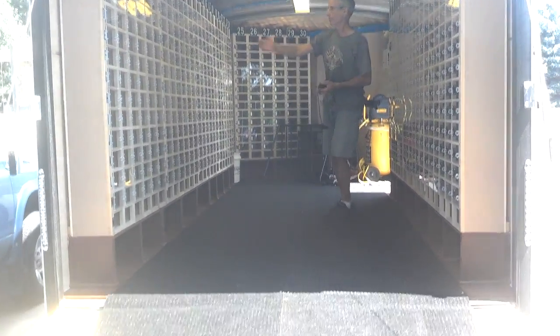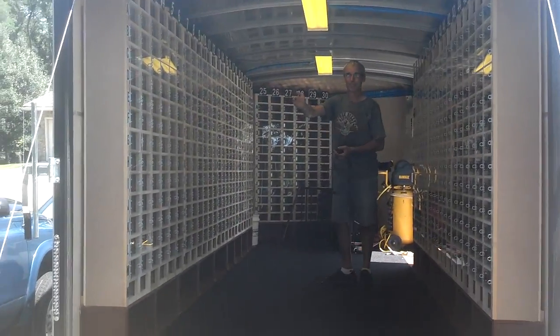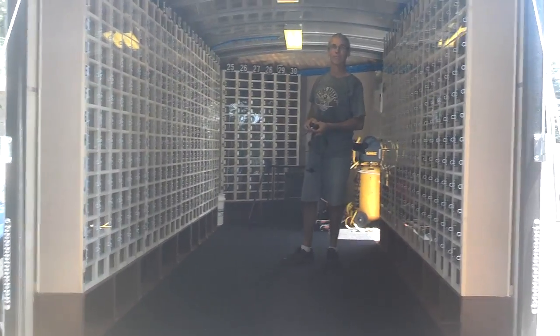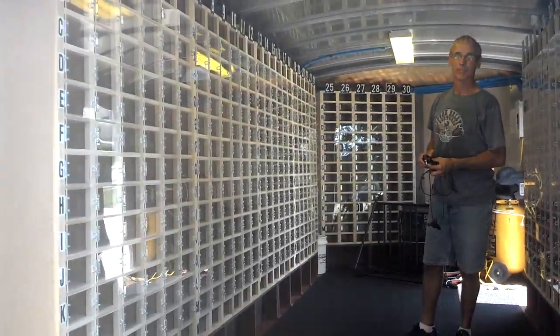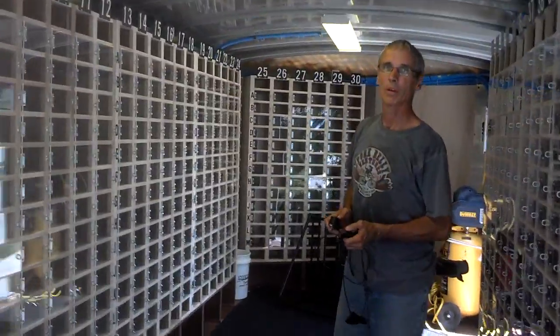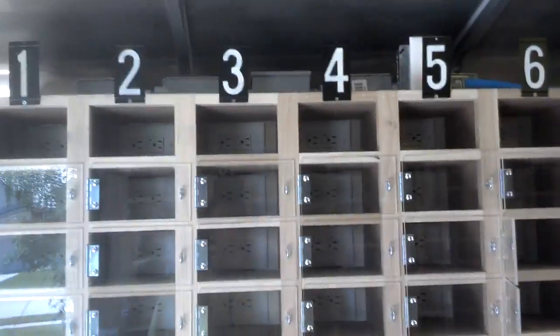It's got 720 lockers. When you come to check in, you won't be assigned a locker, but we do want you to bring a small padlock to secure your locker if you're concerned about any of your devices being stolen. We're not going to assign lockers, but you can just choose a locker and we have a little numbering system.